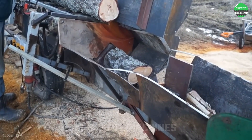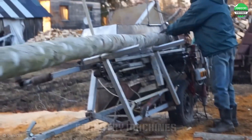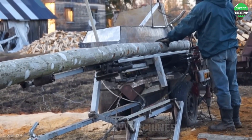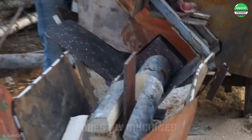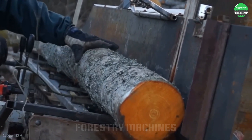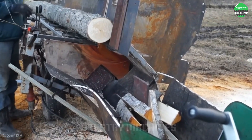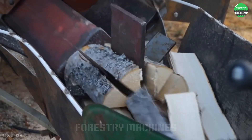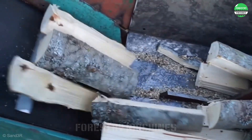Integrated with the giant circular saw blade, this is a formidable wood splitter, folks. The powerful hydraulic system pushes the wood into the saw blade, creating uniform pieces of firewood in an instant. The intelligent design makes the wood splitting process easy and efficient. Just place the log in, and the machine will automatically cut and split it into perfect pieces of firewood. Impressive capacity allows for quick processing of even large logs. This is truly an amazing machine for those who need to split firewood in large quantities.